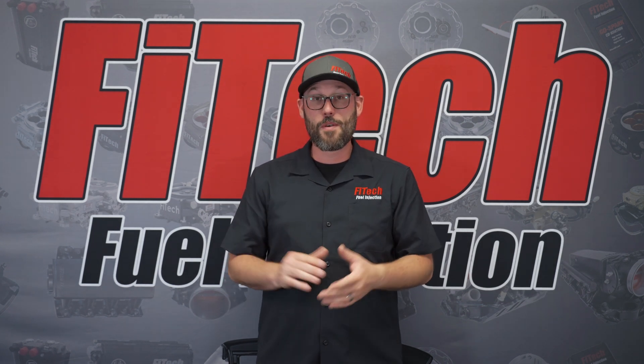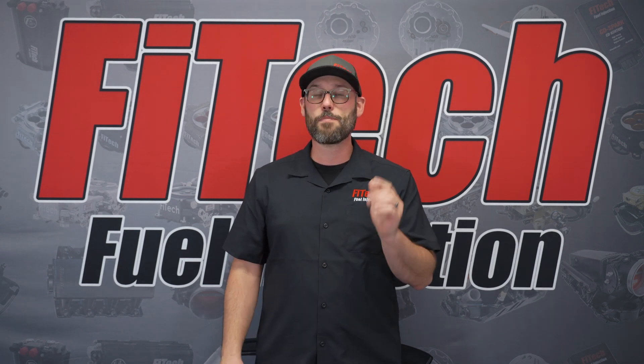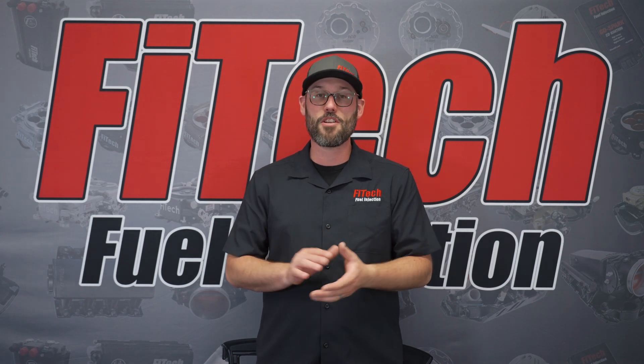I hope that answers any questions you have regarding vacuum leaks and a Fuelie EFI system. If you have any additional questions, please comment them in the comment section and visit our website for additional tech videos.